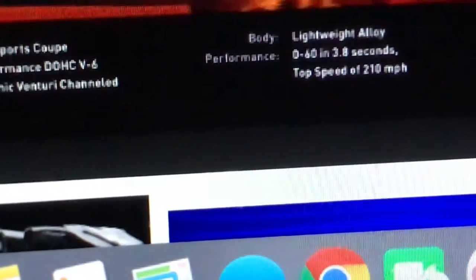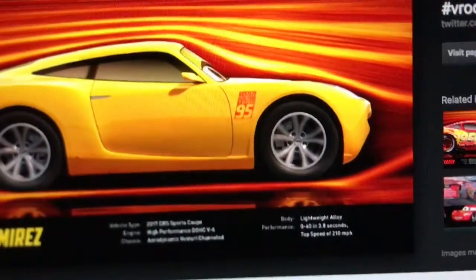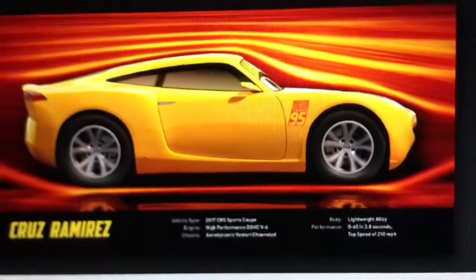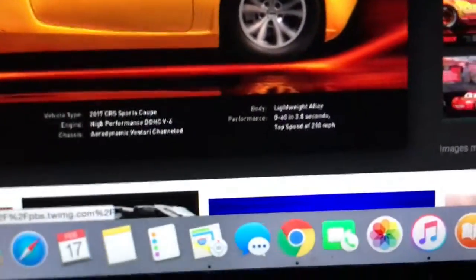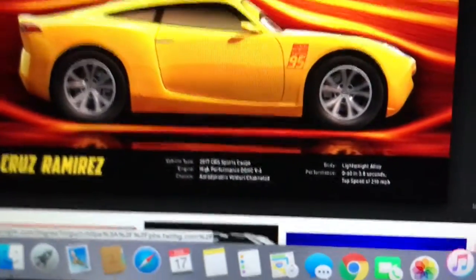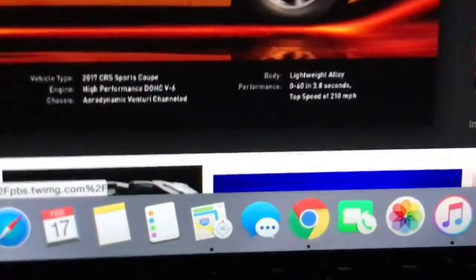Cruz is two tenths of a second faster to 60 than McQueen, but here's the part I don't get — her top speed is 210 miles an hour. She's a dual overhead cam V6! Nothing about her really says high performance besides that spec. Look at those rims — I'd expect bigger rims, more fenders and flares and air vents if she goes 210 miles an hour. A dual overhead cam V6 is what you find in a Honda Odyssey minivan!